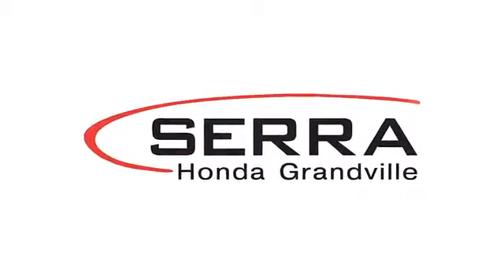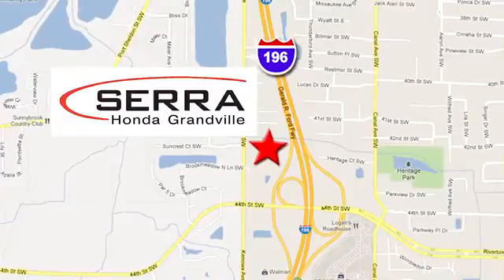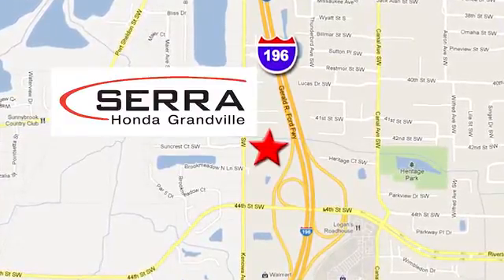For the best dealership experience of your life, come to Sarah Honda Granville, where you're easy to find just one mile west of the Rivertown Crossings Mall in Granville.